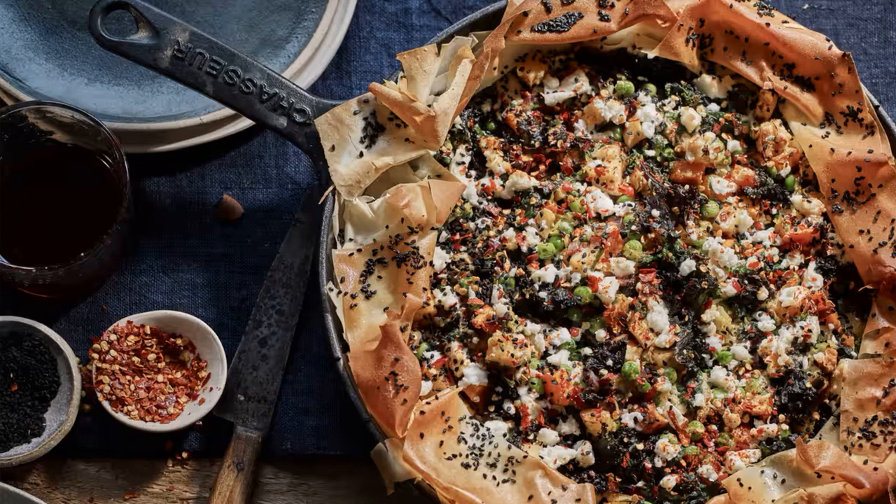Spoon the mixture onto squares of rolled puff pastry, fold, and bake at 230°C, 210°C fan, 450°F, gas 8, for 5 to 7 minutes until golden.